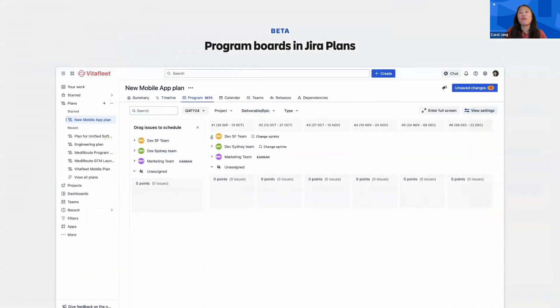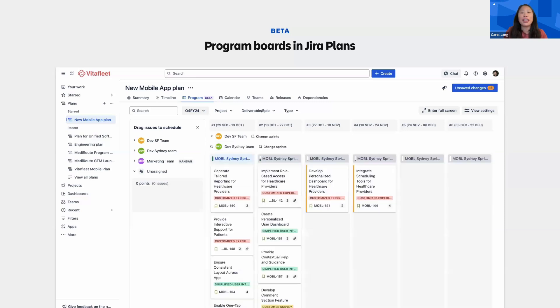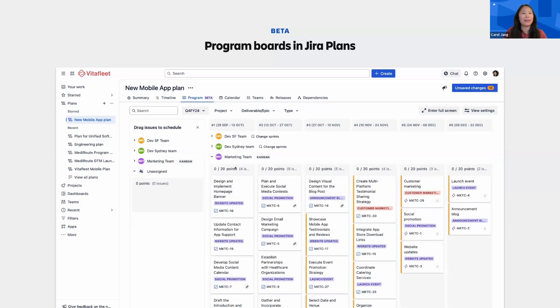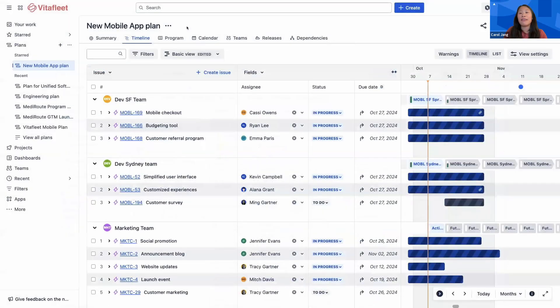Now that we have a clear understanding of why we're doing the work, let's get into how we'll get it done. Next, we'd like to introduce Program Boards, a new planning interface available in JIRA Plans. For program managers and business leaders, this is a great place to plan and track work for the coming quarter, at whatever cadence works best for your teams. Let's take a look at how this program board came together. Here we have a plan in JIRA for dev and marketing work needed to build and launch a new mobile app.